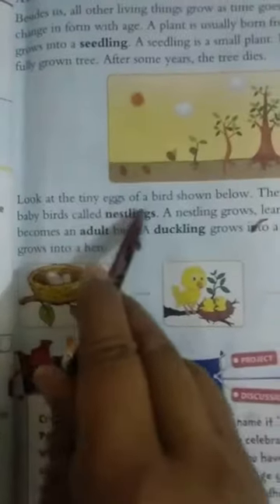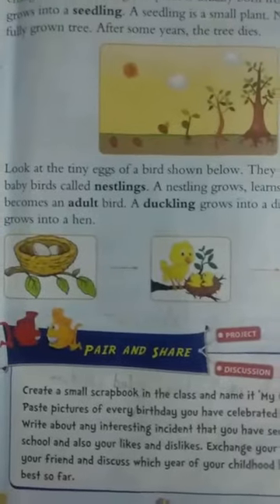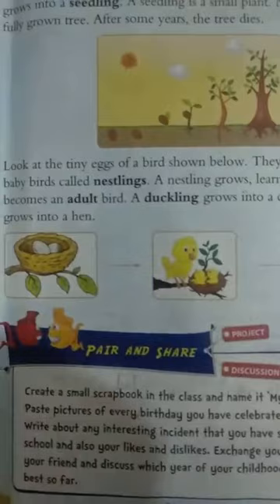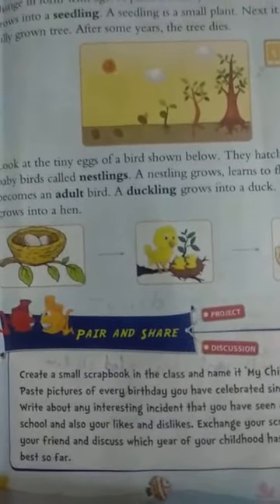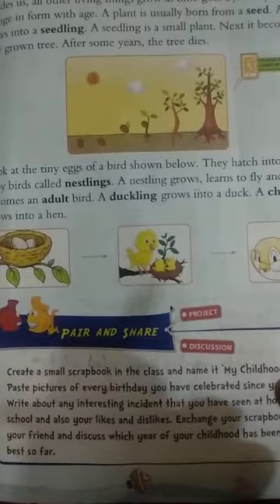Look at the tiny eggs of a bird shown below. They hatch into small baby birds called nestlings. A nestling grows, learns to fly, and becomes an adult bird. Similarly, a duckling grows into a duck, and a chick grows into a hen.